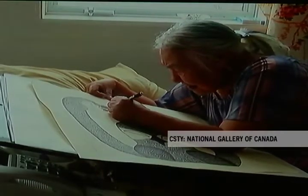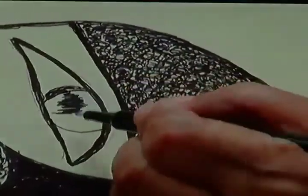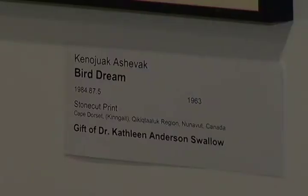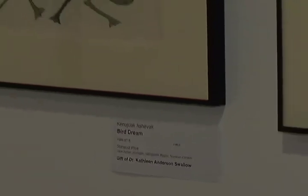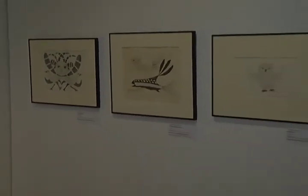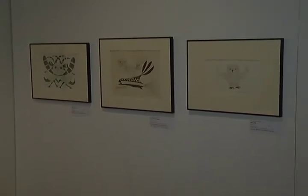But some of the artists still working today were there at the beginning. Probably the most famous would be Kanoyoak. She was a young woman in 1959 when she started printmaking and she started creating images of birds that became very well known. Examples of her work are part of a large collection that was donated to the Red Deer Museum by Dr. Kathleen Swallow.